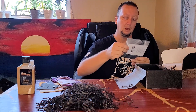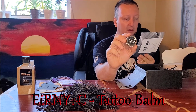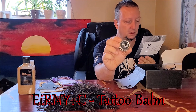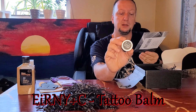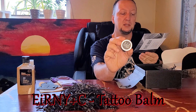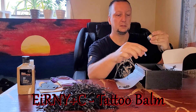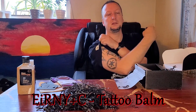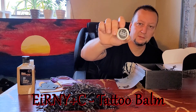Last we have EIR New York Tattoo Balm, a $10 bonus gift. This tattoo aftercare balm is a perfect addition to your healing process for keeping your ink seasoned, bold, and vibrant. Packed with antioxidants and deeply moisturizing — tattoo aftercare for all skin types. As you can see I have a few tattoos, so that would be nice. EIR aftercare balm, $10 bonus gift.